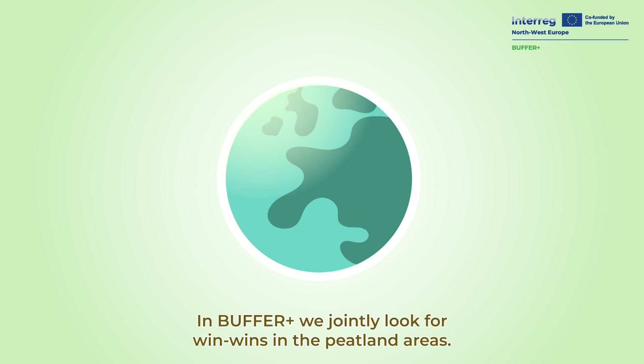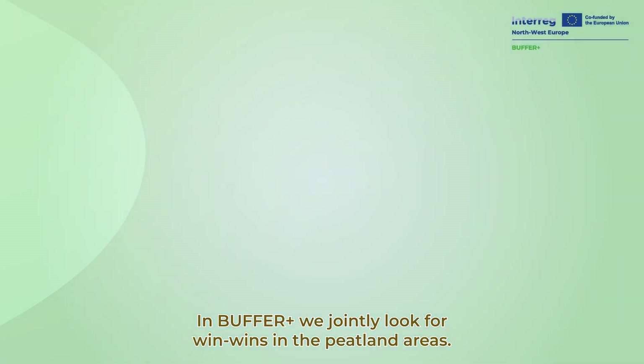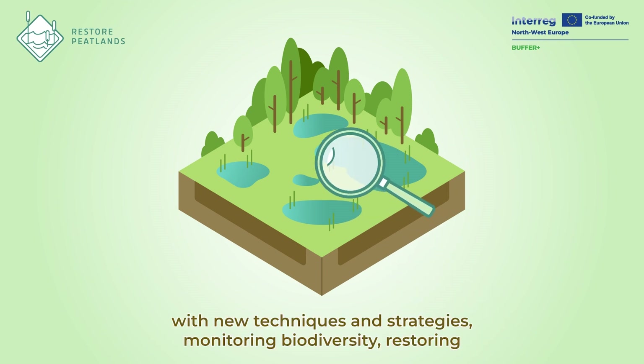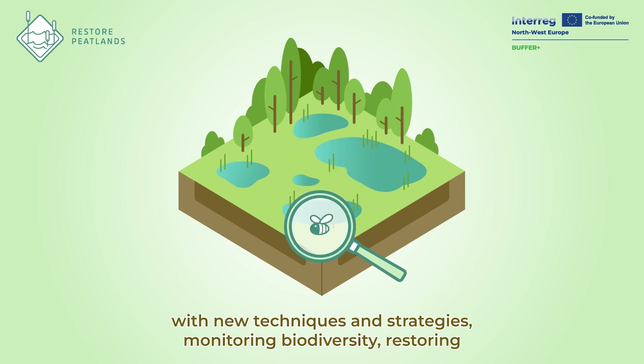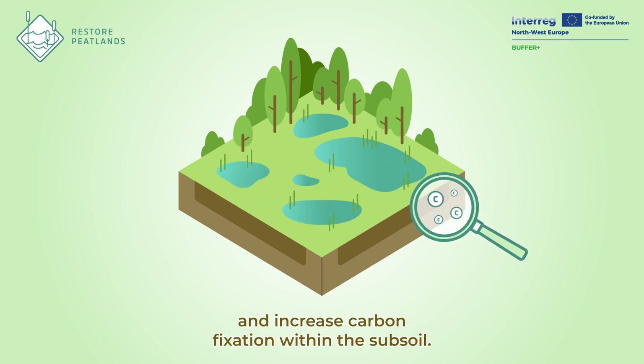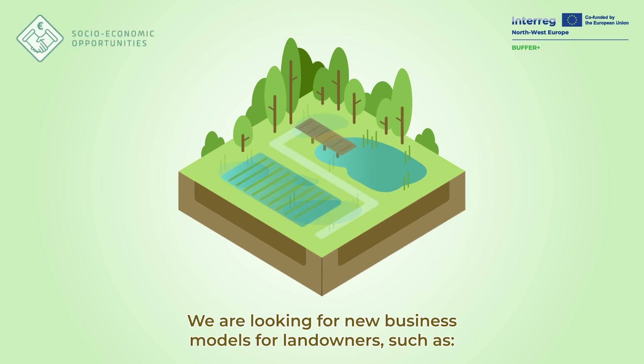In Buffer Plus, we jointly look for win-wins in the peatland areas. Together, we work on alternative land and water management. With new techniques and strategies, monitoring biodiversity, restoring and re-wetting peatlands to increase water retention and increase carbon fixation within the subsoil.